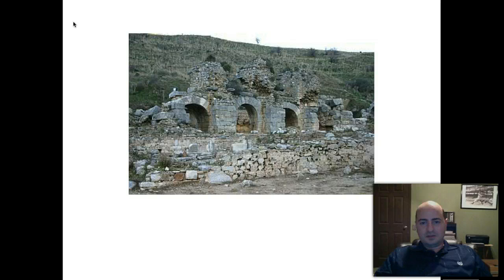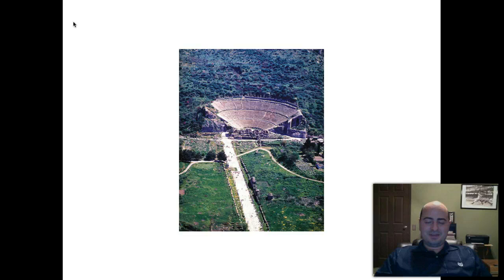I don't know what this is off the top of my head. This is the theater — this is a big theater. There are two of them in Ephesus.